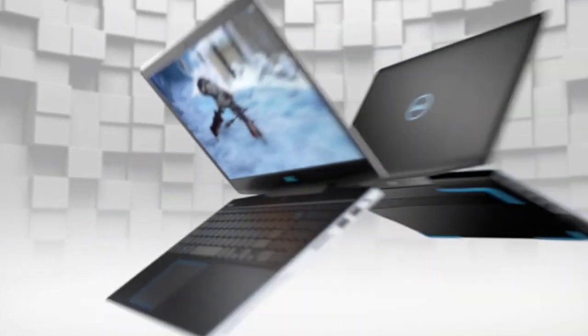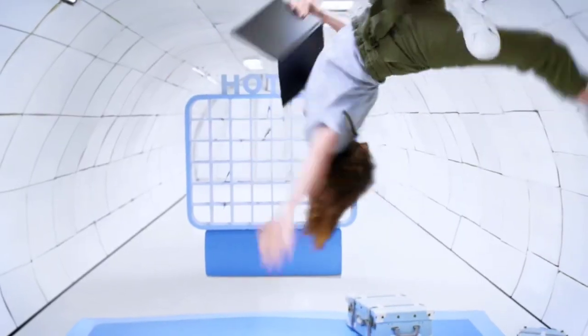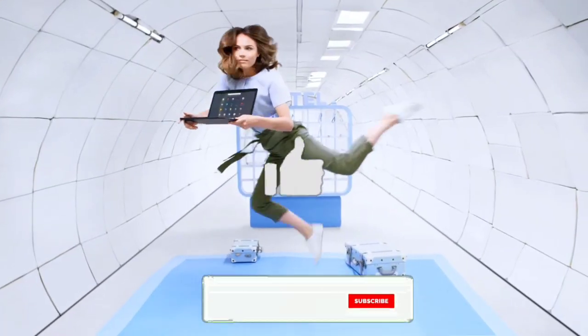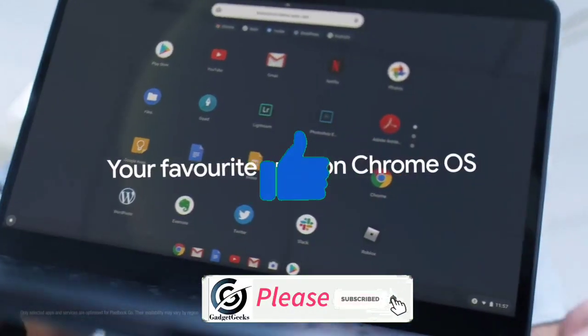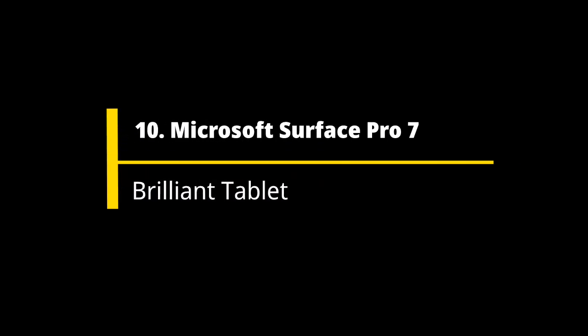In this video I am going to show you the top 10 best student laptops that you can consider buying. Watch the video till the end and let me know in the comment section which laptop you liked the most. Don't forget to hit the like button, share this video among your friends, and subscribe to my channel.